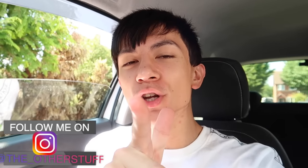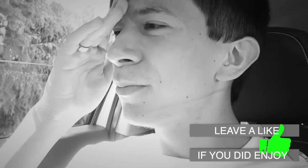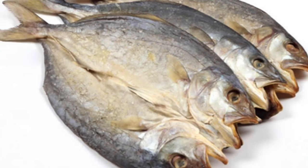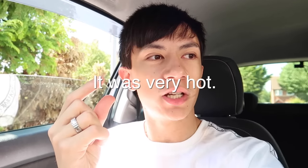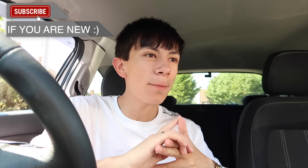Hey guys, welcome back to a brand new video. My energy might be a bit low today, I'm sorry. For today's video I want to show you guys how to get cheap private plates here in the UK, and also how to assign them to a vehicle to make them 100% legal on the car so you don't get pulled over and slapped with a big fine.